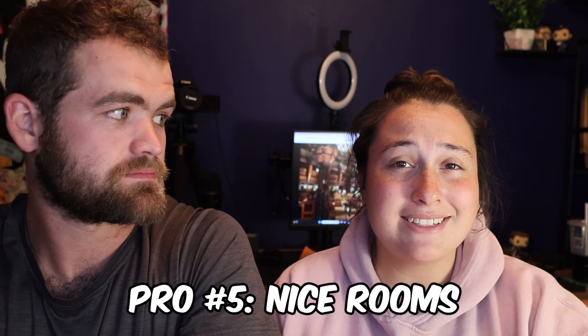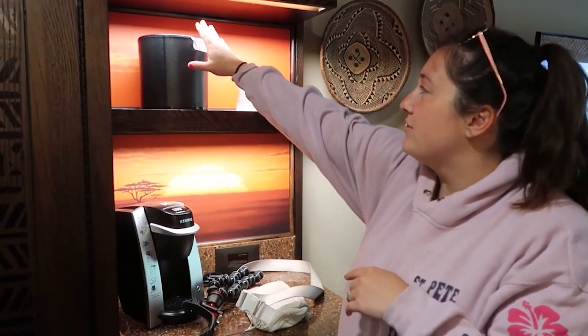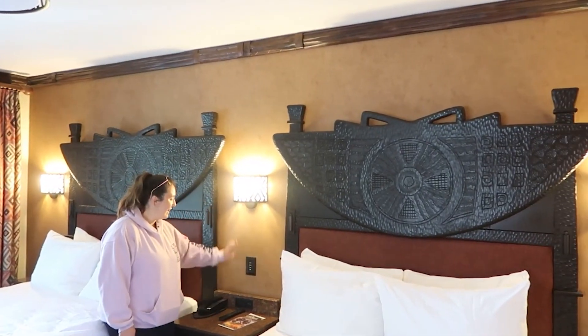The next pro is the super nice rooms. We just got a standard room — nothing crazy — and it was absolutely amazing. The bathroom was beautiful, the whole room was beautiful, the bed was comfortable, and we had a Keurig and a mini fridge. Everything you need for a nice hotel room. I'll put a room tour video down below. When you walk in you hear tribal music from the TV, and the scent of this resort is literally soaked into our brains — it was almost therapeutic.